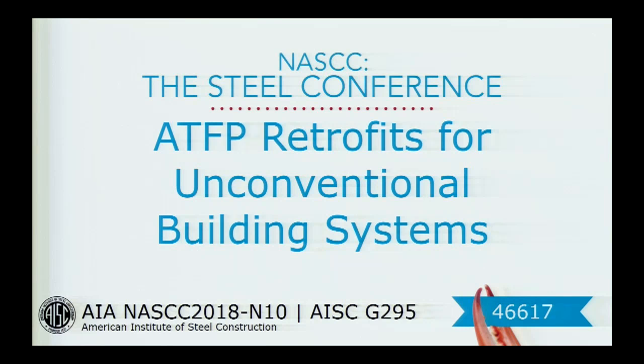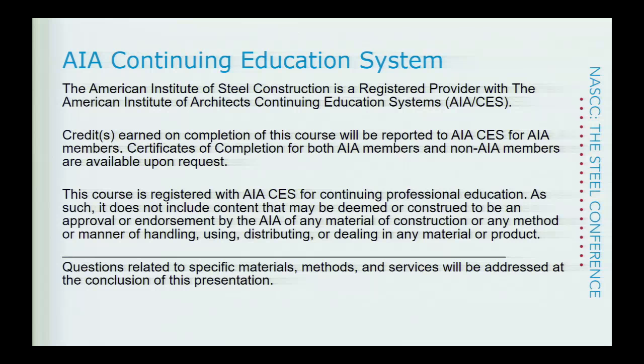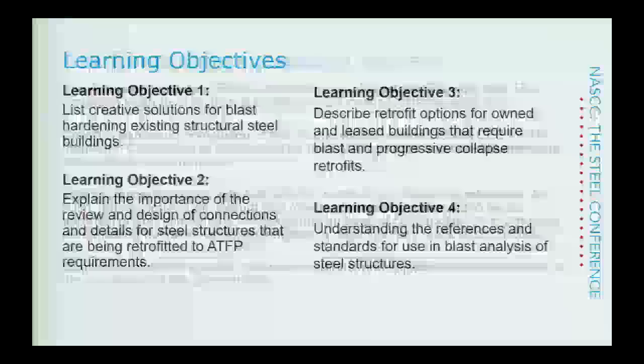Good afternoon, everybody. It's 1:45, and we have a lot to cover, so I want to go ahead and get started. I'm Peggy Vanipole, moderator and speaker for this presentation. Today, we'll be presenting ATFP retrofits for unconventional building systems. There on the lower right-hand side, you'll see the PDH code that you need to input to get your credits for this course. This is in the AIA continuing education system, so the credit earned on completion of the course can be reported to AIA.